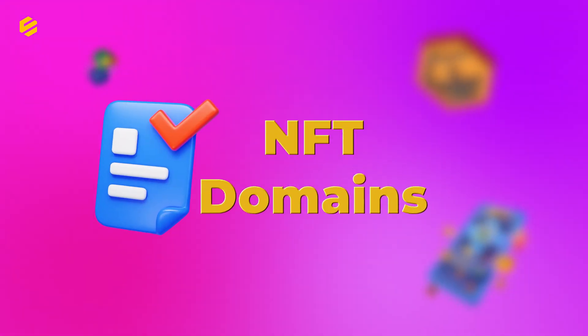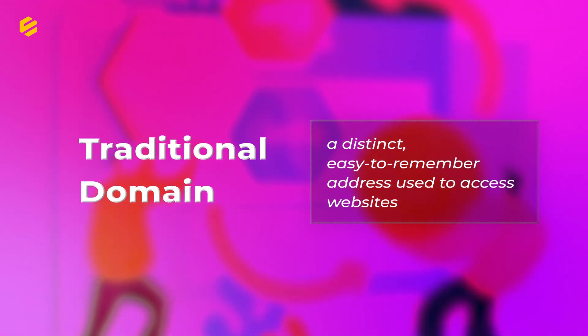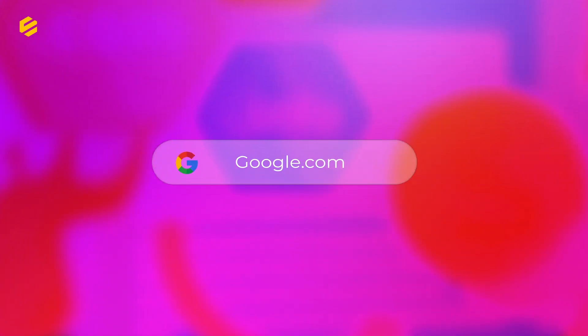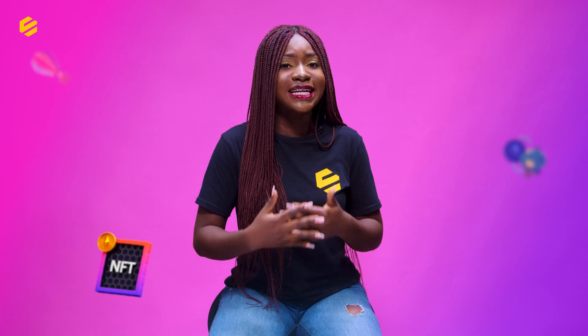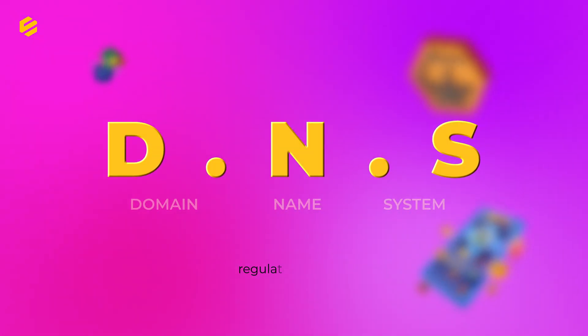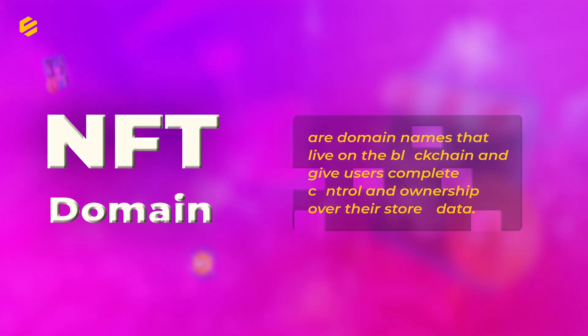Today, let's check out what NFT domains are all about. The traditional domain name is a distinct, easy-to-remember address used to access websites such as google.com, facebook.com, and so many others. Users can therefore connect to websites using domain names. However, it is built on the centralized DNS system regulated by ICANN.